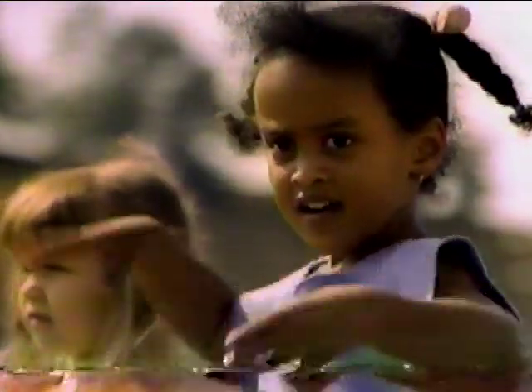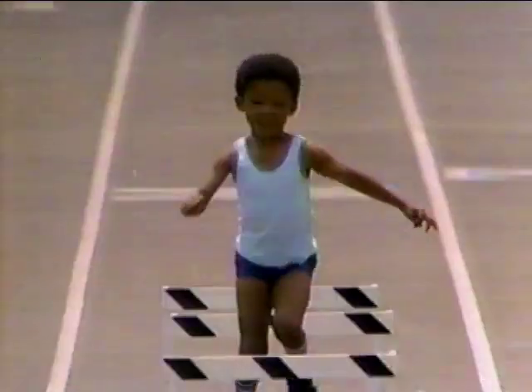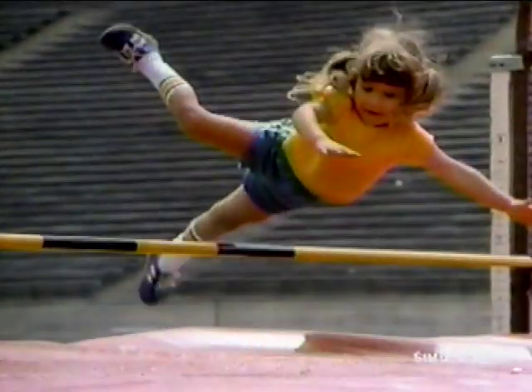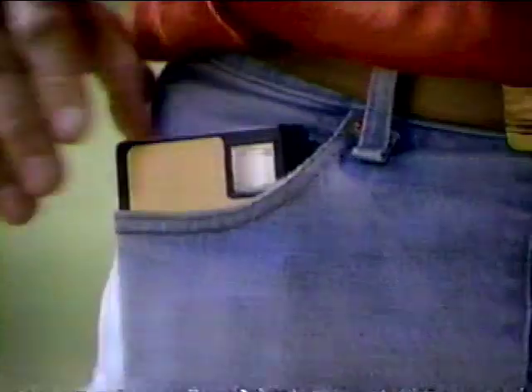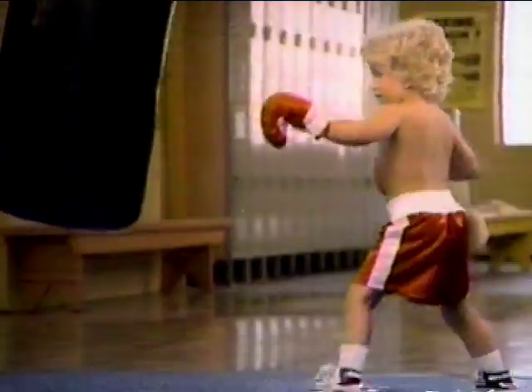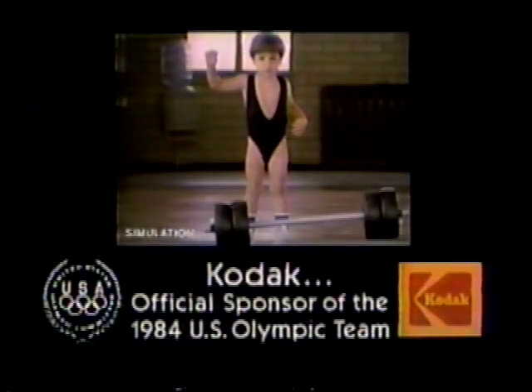Olympic stars can start out like this — so catch them now with the Kodak Disc. The Kodak Disc camera advances automatically and knows when to flash. Think there's a camera easier than that? Not by a long shot. You're never too small to give it your all. Kodak — official sponsor of the U.S. Olympic team.